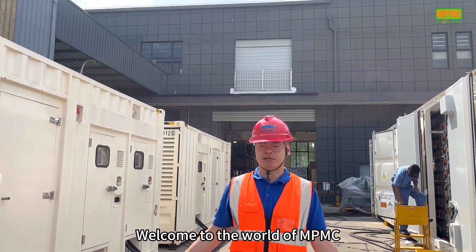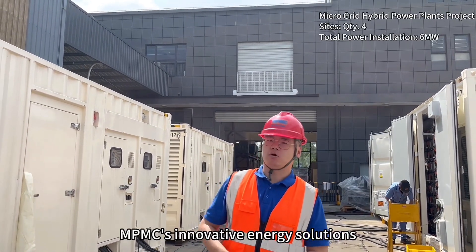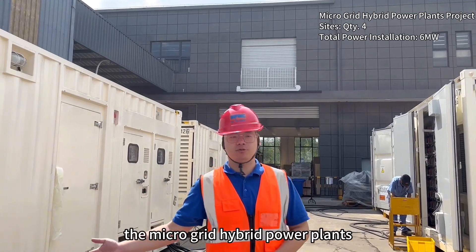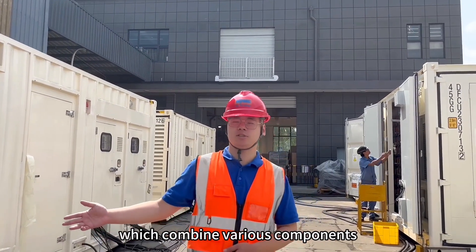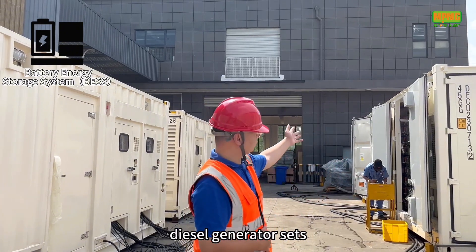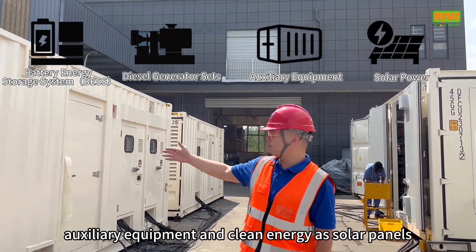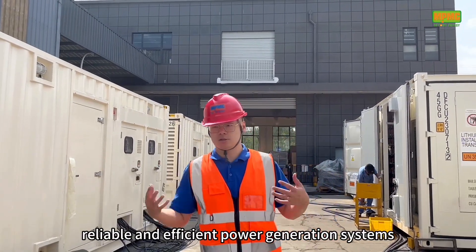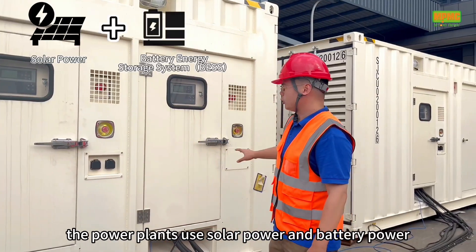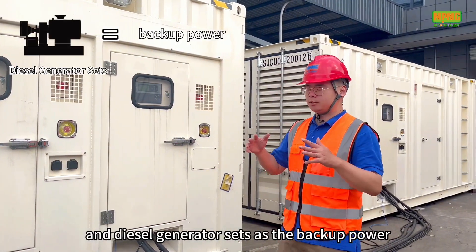Welcome to the world of NPMC microgrid hybrid power plants. Today I will introduce NPMC's innovative energy solutions — the microgrid hybrid power plants — which combine various components: battery energy storage systems, diesel generator sets, auxiliary equipment, and clean energy sources such as solar panels to create reliable and efficient power generation systems. The power plants use solar power and battery power as the prime power, and diesel generators as the backup power.